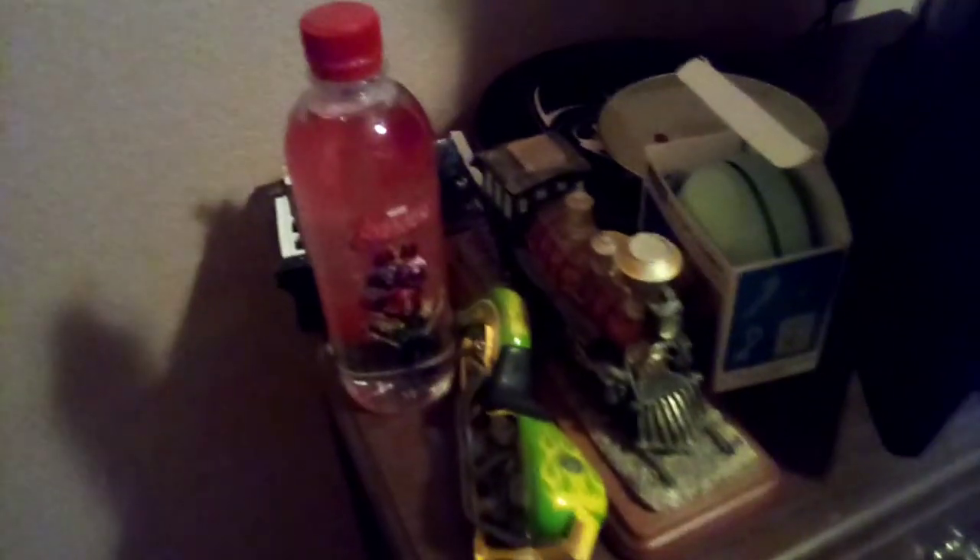Got my Lego set thing right there. Got a water bottle. A train. A motorcycle type thing. Got a mini vacuum right there. And got a bunch of different gadgets here. Got a bunch of pop. Got a box here.